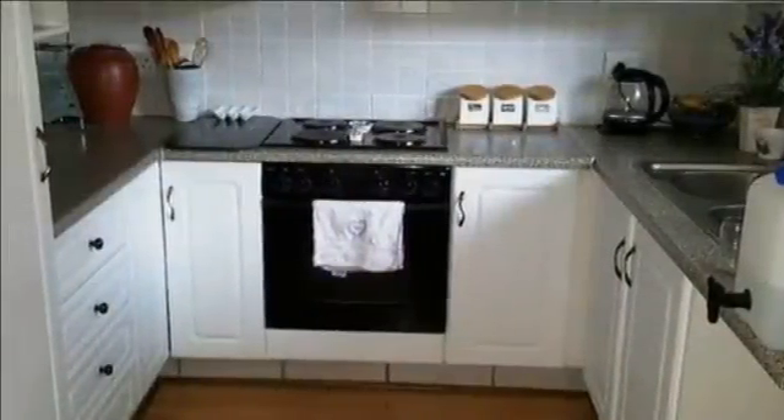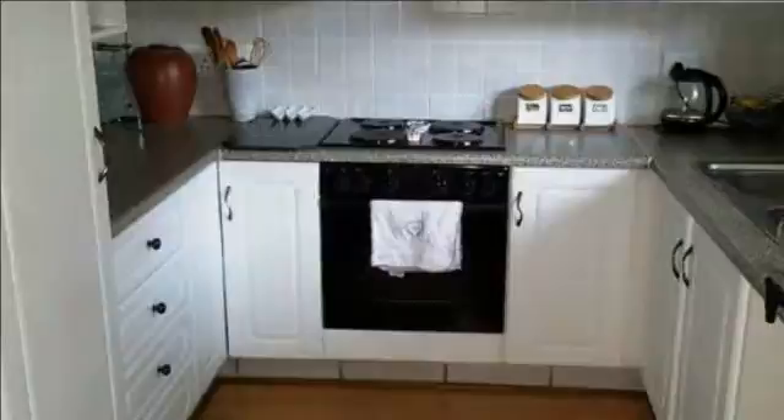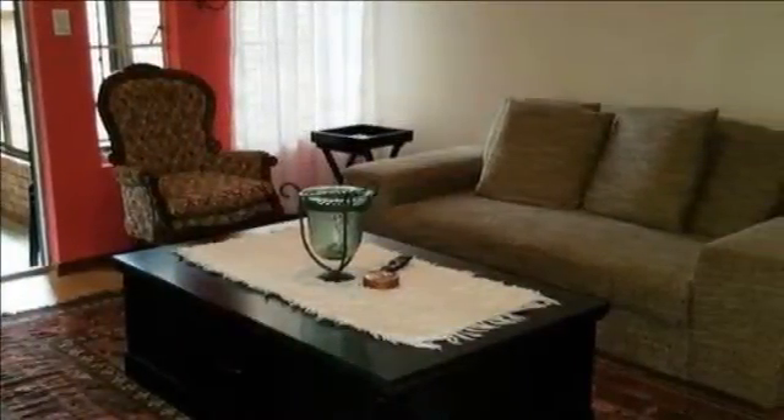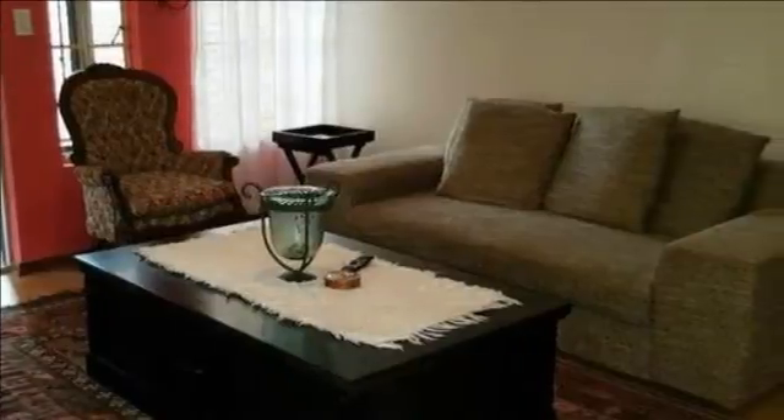This is a lovely modern townhouse with mostly wooden flooring throughout the home. The home offers a lovely modern white kitchen, a lounge and a dining room. The lounge walks out to a lovely tiled and enclosed patio with a built-in braai.